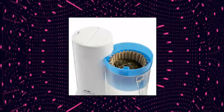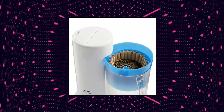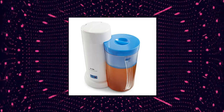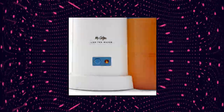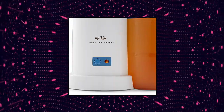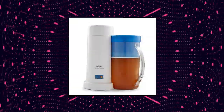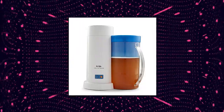Mr. Coffee TM75 Iced Tea Maker, Iced Tea and Iced Coffee Maker with 2 Quarts Pitcher Capacity. Can brew tea bags or loose tea. Removable brew basket. Auto shut-off after cycle is complete. 700 watts. Create single and double servings. Programmed cleaning cycle.